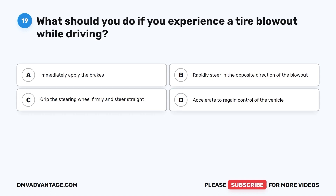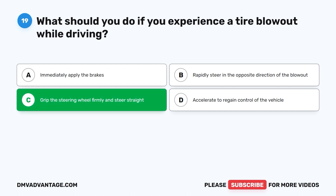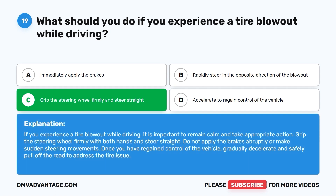Question nineteen: What should you do if you experience a tire blowout while driving? A. Immediately apply the brakes. B. Rapidly steer in the opposite direction of the blowout. C. Grip the steering wheel firmly and steer straight. D. Accelerate to regain control of the vehicle. The correct answer is C. Remain calm and grip the steering wheel firmly with both hands and steer straight. Do not apply the brakes abruptly or make sudden steering movements. Once you have regained control, gradually decelerate and safely pull off the road to address the tire issue.